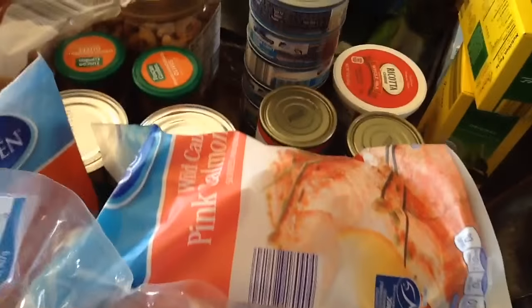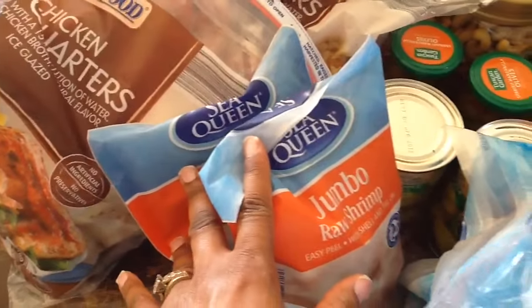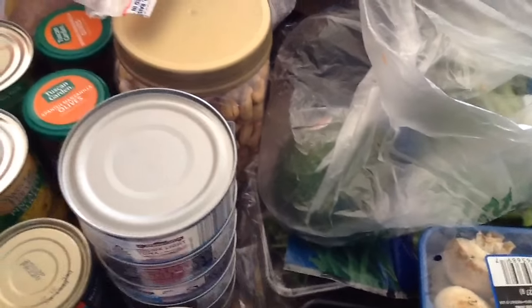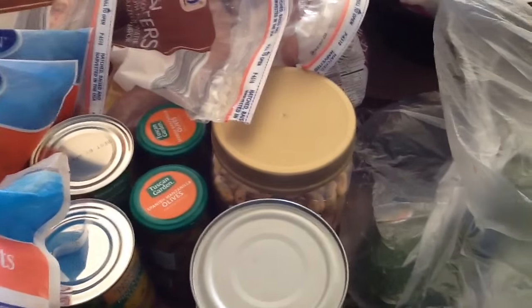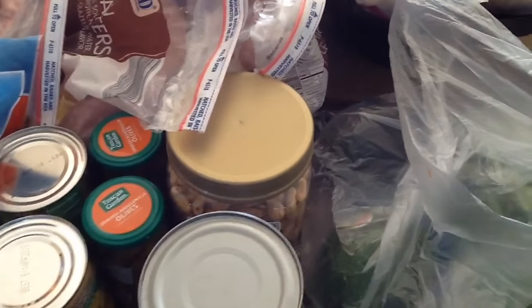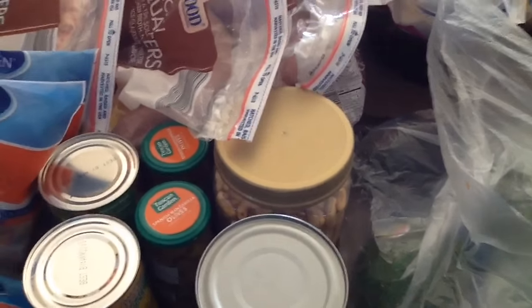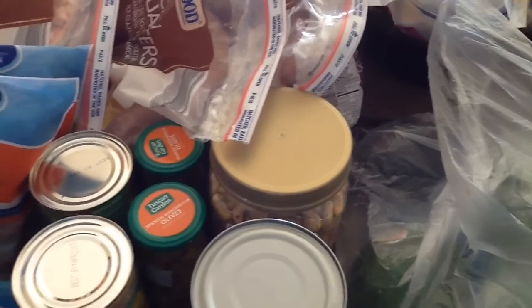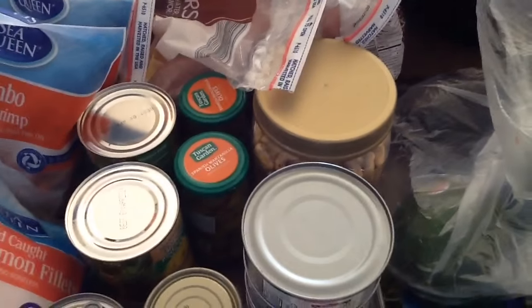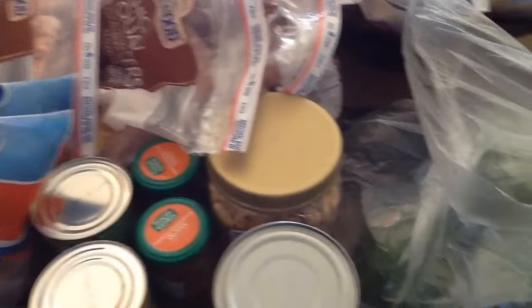I got three bags of tilapia — I think they were on sale too — two packs of jumbo raw shrimp, and three packs of pink salmon. I prefer the frozen meat. To me it's a little more reasonable for our budget. I used to get a lot of fresh meat at Costco and just cut down. I know some people don't like frozen, but we all have our preferences.